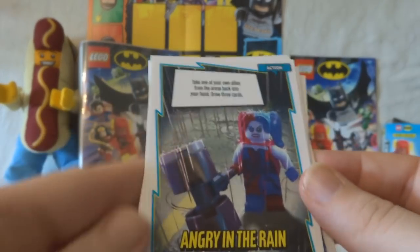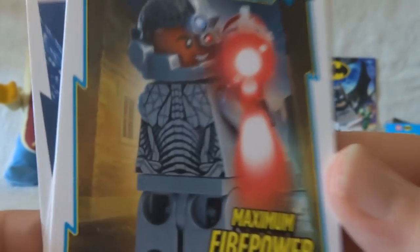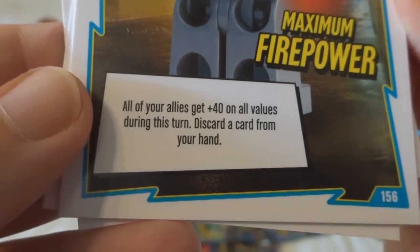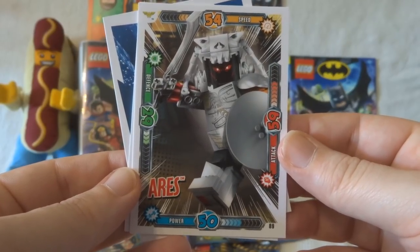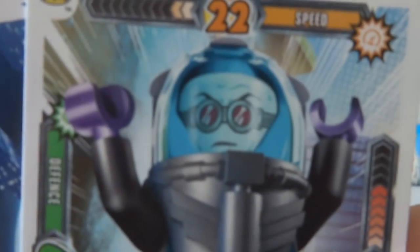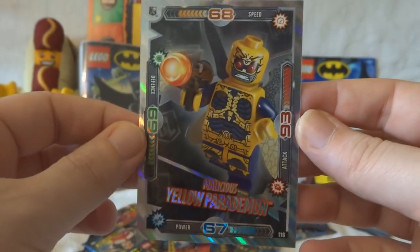We've got Angry in the Rain with Harley Quinn — I already have that one. Maximum Firepower — all of your allies get plus 40 on all values during this turn. Then Ares — I don't know, that's a ridiculous costume though. Mr Freeze. Frozen Head. And Malicious Yellow Parademon — wow. Not just a demon, not even just a parademon, not even just a yellow parademon, but a malicious yellow parademon. Be very afraid.